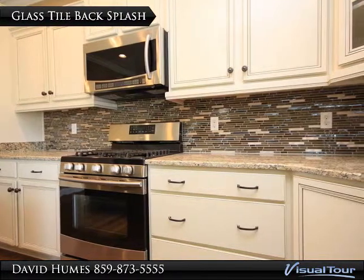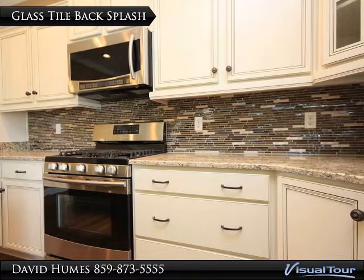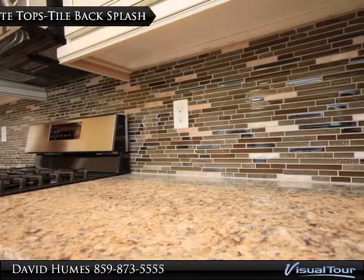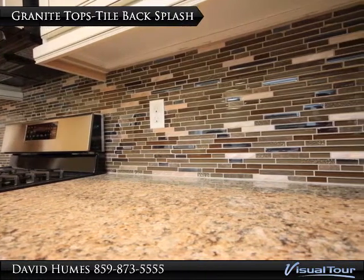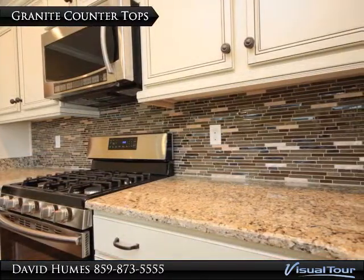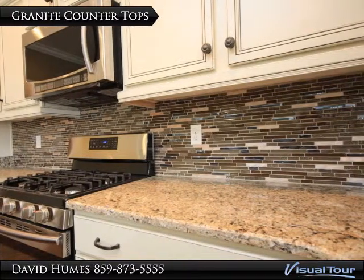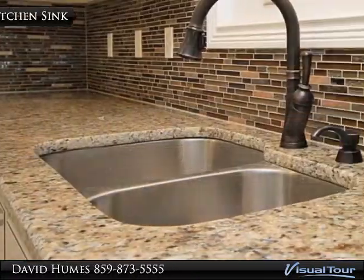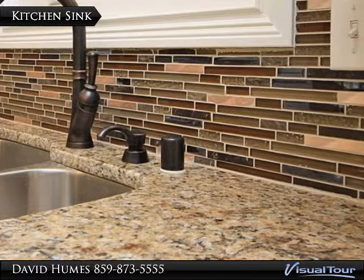Glass tile backsplash is just one of many styles to choose from in customizing your kitchen. You will have several granite countertop colors to choose from, as seen in this previously built Richard floor plan. The double bowl kitchen sink will be undermounted.